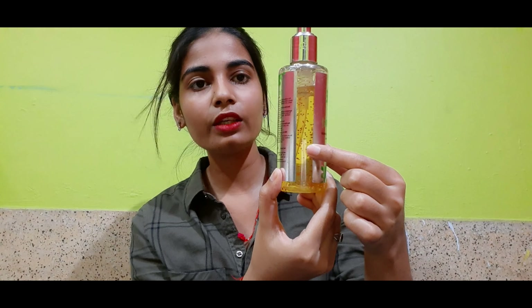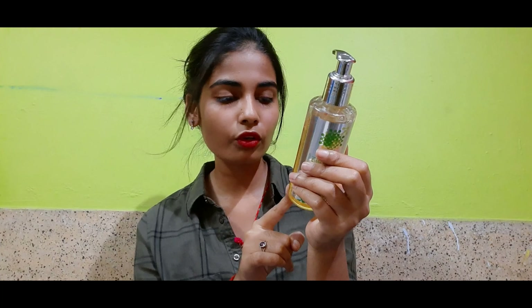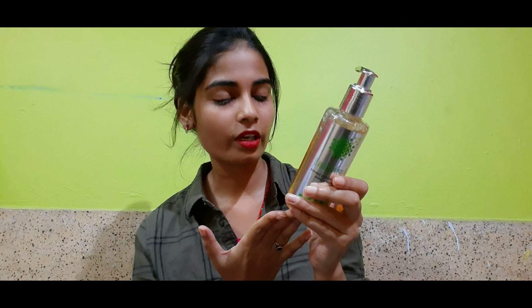The face wash itself is also kind of transparent with red beads in it. The price for this one — it is 200 ml per bottle, which cost me Rs. 400, but the stated price is Rs. 445. I got a discount because I purchased some other products along with this.